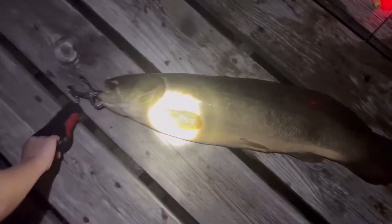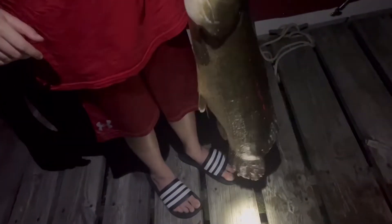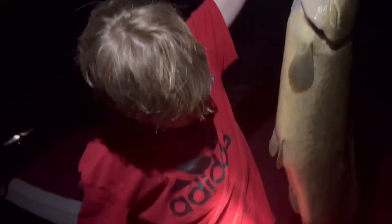It is huge! What a beast, caught by one and only T from JTFishing.TV. What a monster, dude! What a monster, bro!